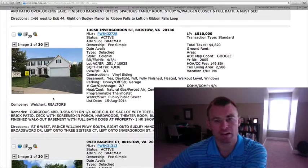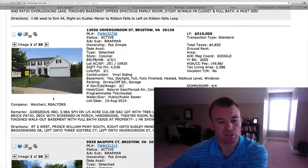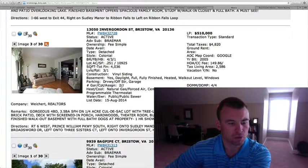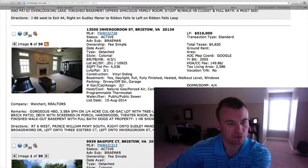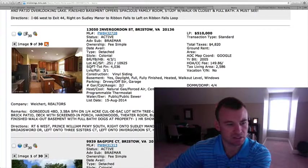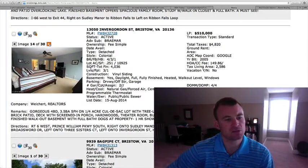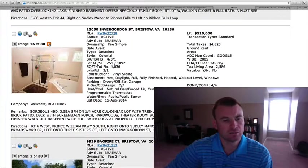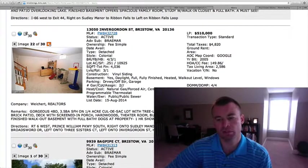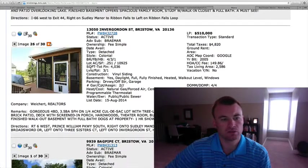13050 Invergordon Street in Braemar, $510,000. Just over a quarter acre lot, four bedrooms, three and a half baths, built in 2005, 4,036 square feet. Located on a cul-de-sac with a tree-lined view. Vinyl siding, two-car garage. Hardwood floors in the foyer, living and dining rooms. Family room with a gas fireplace off the kitchen. Ceramic tile as well. Looks like a gas cooktop. Home has a finished walkout basement, central vacuum, and a sprinkler system. There's a media room there as well. 2,586 square feet above grade.